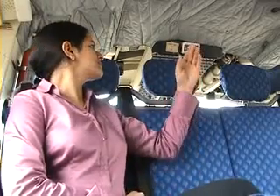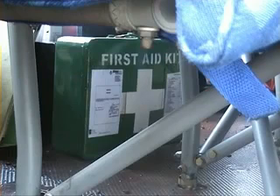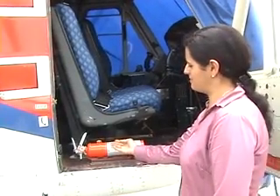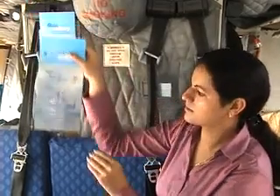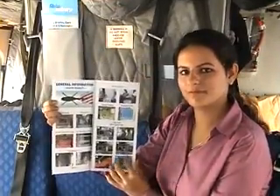Smoking is not permitted on board or in the vicinity of the aircraft. This helicopter is equipped with a first-aid kit placed just ahead and below the first row of seats. Two portable fire extinguishers are available on board — one on the right side of the pilot's seat and another behind the co-pilot's seat. Safety briefing cards are available on board; please read them carefully.